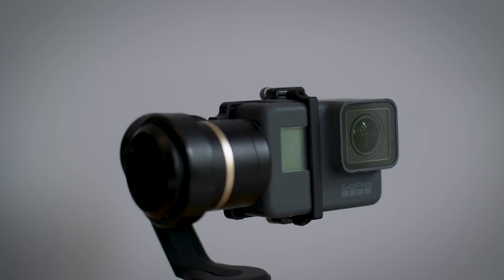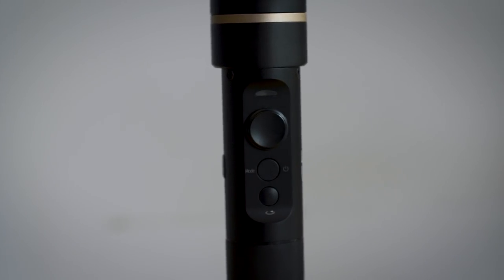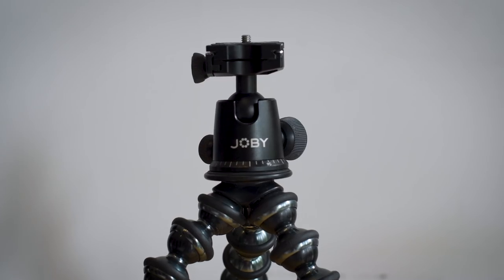Next up I have this stabilized filming duo, which is a Feiyu-Tec G5 gimbal and a GoPro Hero 6. These two working together have been amazing — they're super small and they get amazing footage. I plan on making a separate video for this, so stay tuned for that. On the side of my bag I have my Joby flexible tripod. This thing is amazing — you can set it up anywhere you want. It is small and compact and I use it mainly to get time lapses.